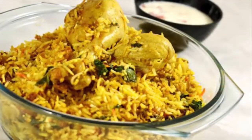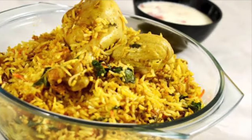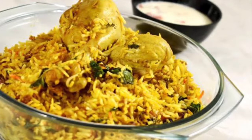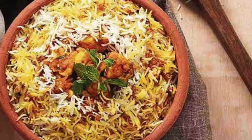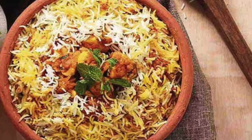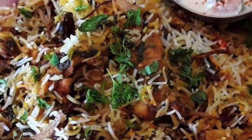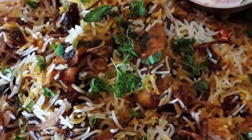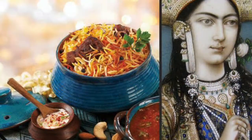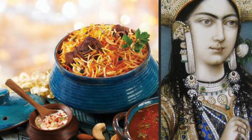It may sound strange, but biryani is not a desi dish in the complete sense. In reality, the dish originated from quite far away. Biryani is derived from the Persian word 'biryan,' which means 'fried before cooking.' The dish was brought to the southern Malabar coast of India by Arab traders who were frequent visitors.